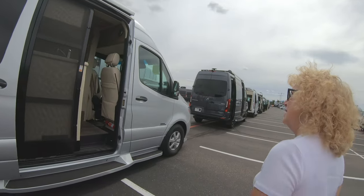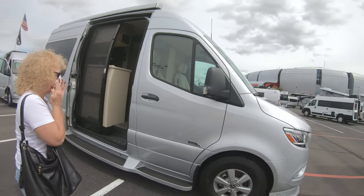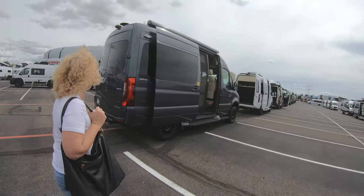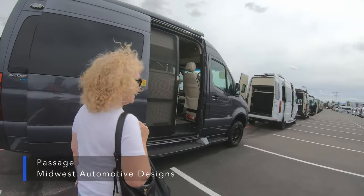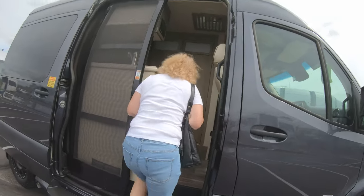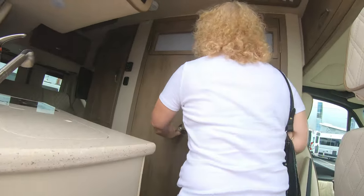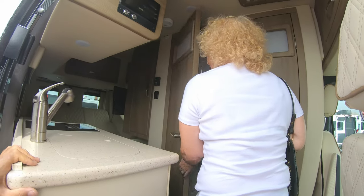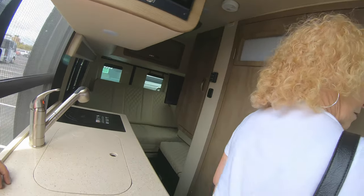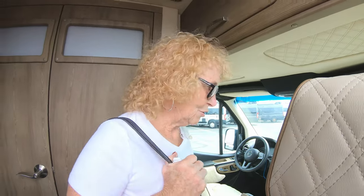I don't know if we've ever seen these before - maybe at the Hershey show. This one here is a Prestige - it might be French. This is $150,000. One thing you notice right away on the Mercedes is that it's narrower. Yeah, you can feel it - you don't have as much space inside.